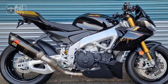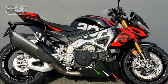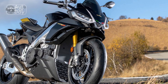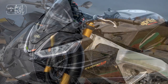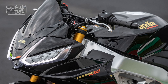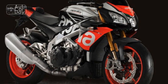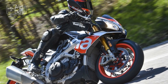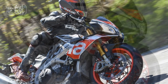4. Fuel efficiency: the powerful V4 engine, when ridden aggressively, can consume fuel at a relatively high rate, potentially leading to frequent refueling on longer rides. 5. Limited practicality: the Tuono V4 1100 Factory is primarily designed for high-performance riding and may not be the best choice for everyday commuting or carrying passengers or cargo. 6. Intimidating for novice riders: due to its exceptional power and advanced electronics, this motorcycle may not be the best choice for novice riders, as it demands skill and experience to fully harness its capabilities.